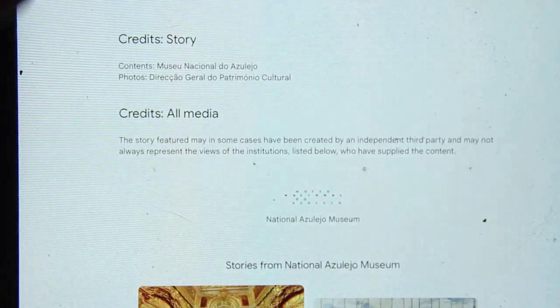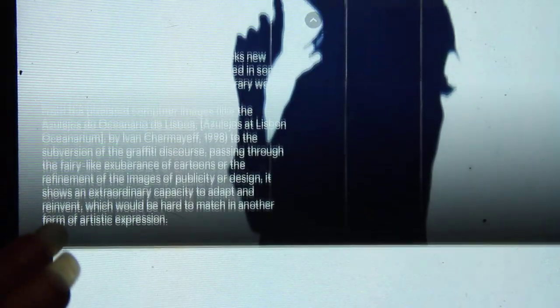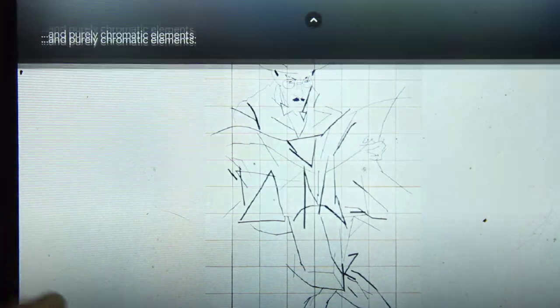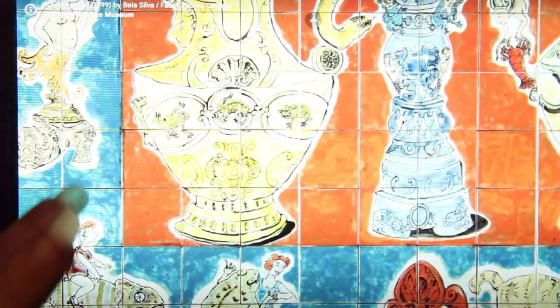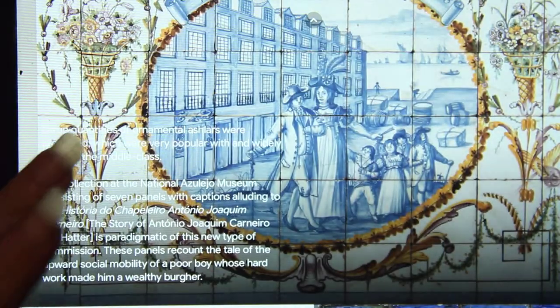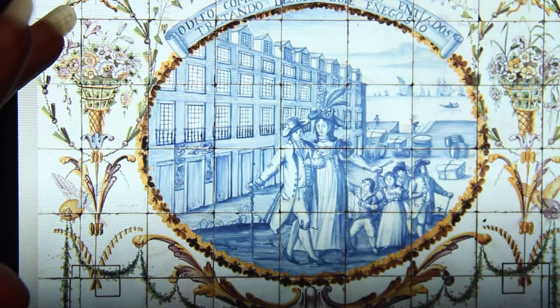In the 19th century, the Lisbon factory started using a transfer print method. With this, they began to use creamware blanks, though hand-painted tiles were still being done. Certain scenes began to go up, and one of the head figures at the Lisbon factory covered all the walls in hand-painted scenes, even while they were doing some transfer prints to make things easier and quicker.